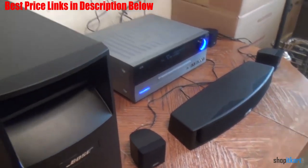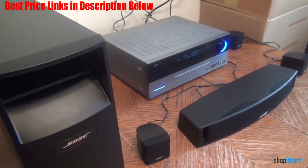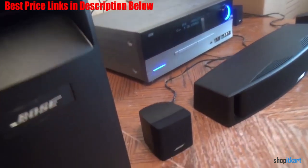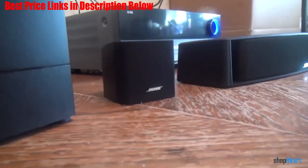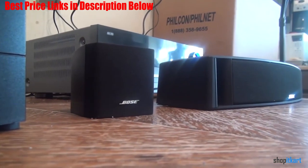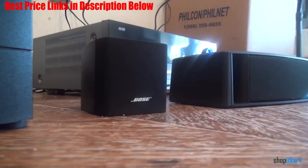The subwoofer in this package isn't as impactful as most of the systems we reviewed, but it had no problem keeping up with the rest of the speakers. The center speaker is the same design as the satellite speakers, and this system produces stunningly accurate dialogue.